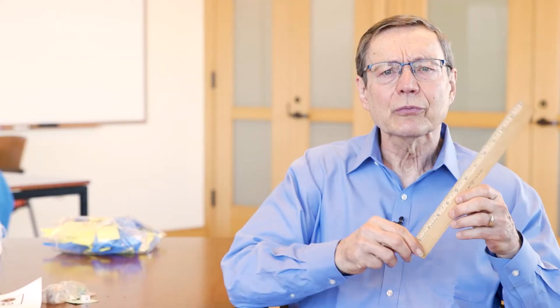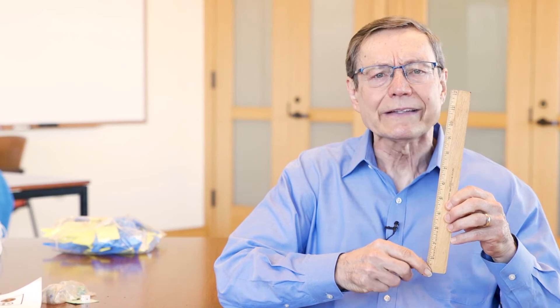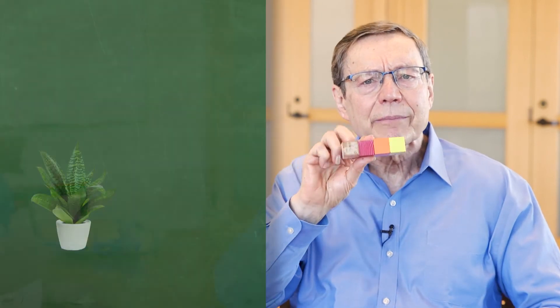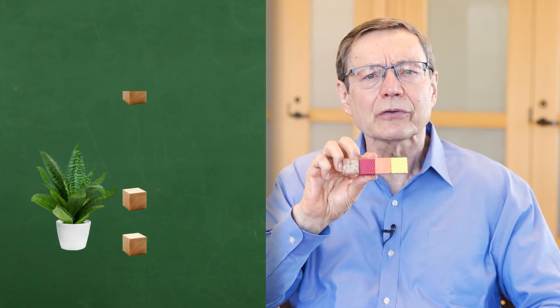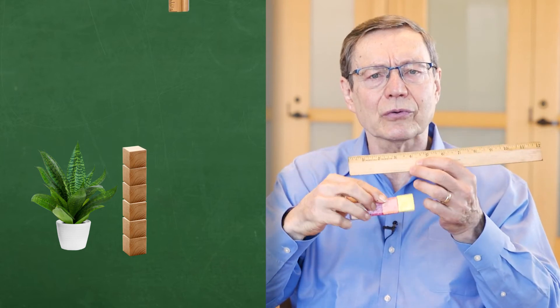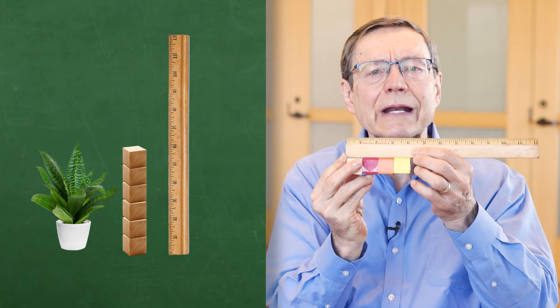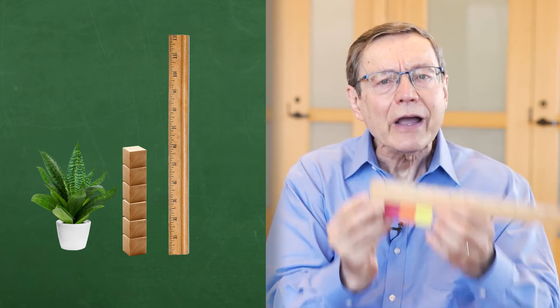So in a science project in which children are measuring weekly the height of plants that they grow, it makes sense to do some focused mathematics on how rulers work. For example, children might measure the same object first using physical units, such as inch cubes, and then using rulers — to ensure children understand that the ruler is just a way to determine how many units of height. They can discuss the importance of the zero-point on rulers and so forth. Then they will be measuring the height of plants with understanding.